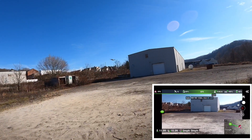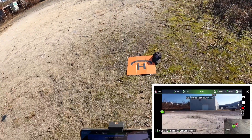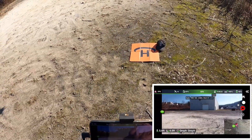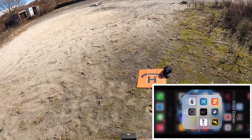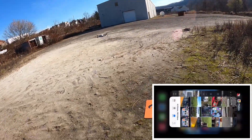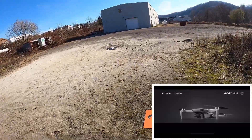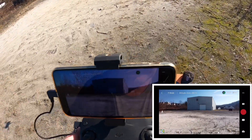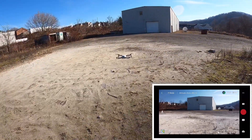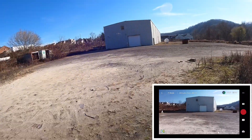All right guys, we're going to land it. I'm getting a lot of that red light coming on. I'm going to stop the video, cut this app, and put on the DJI Fly app to see if I'm going to get that red warning — because usually that would come up down there. Let me just fly it around for a minute to see if it comes up.